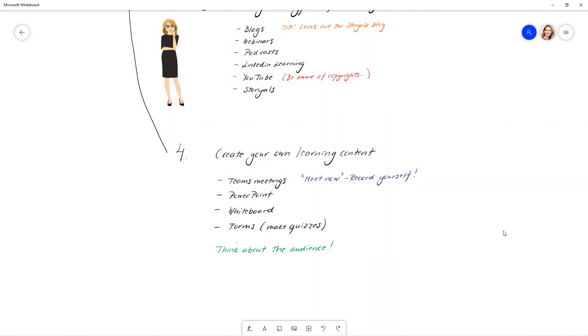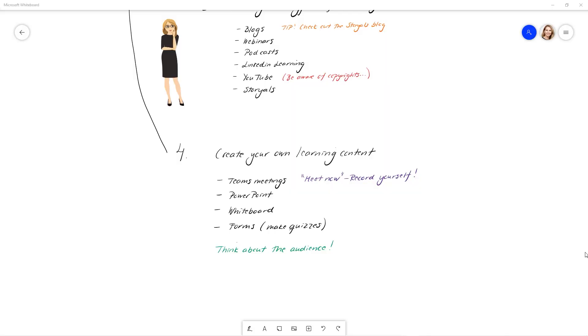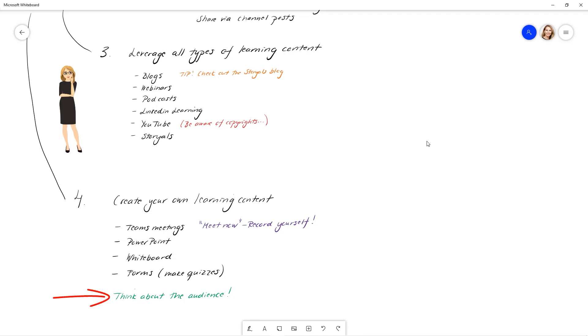Tip number four: create your own learning content. It doesn't have to be a big production like Rich's green screen. You can easily create your own learning by just recording a Teams meeting and saving that, or create a PowerPoint presentation and add text. You can use Sway, or Whiteboard. When creating your own learning content, think about who the audience is and how long the material is valid — especially for structured learning assigned to employees, make sure courses stay up to date.